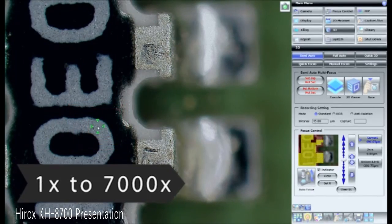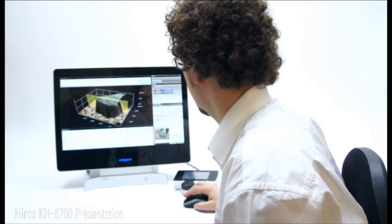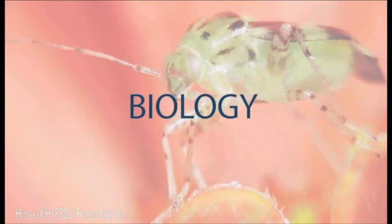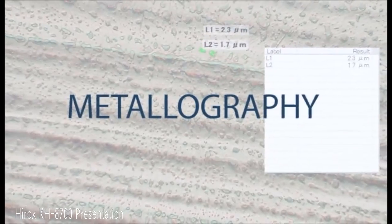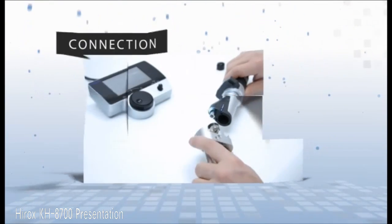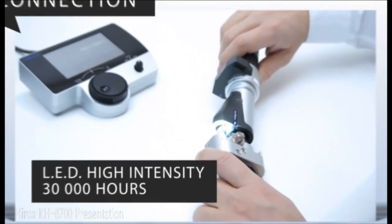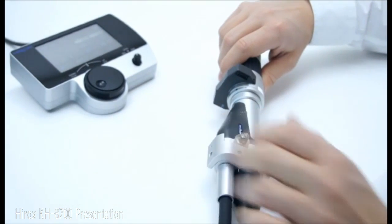This all-in-one portable and evolutive system has already convinced thousands of customers worldwide in the fields of electronics, aerospace, automotive, cosmetics, biology, forensics, watchmaking, metallography, gemology, and many others. First, connect the lens to the high-resolution CCD and the high-intensity LED with an estimated lifetime of 10 years.